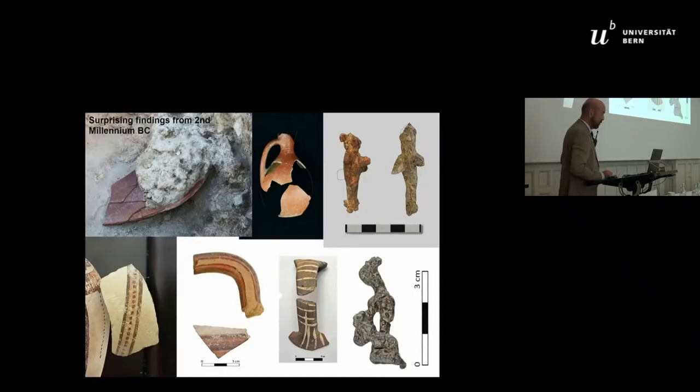In this excavation, we found more than 50,000 ceramic pieces, 20,000 glass pieces, and many thousands of iron and metal parts. But a couple of these findings are quite surprising. In the upper left corner, this is a typical mid-second millennium BC Anatolian ceramic, and there are two statuettes of typical early-headed types.